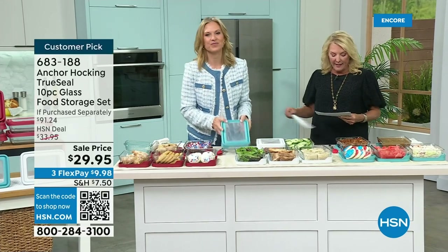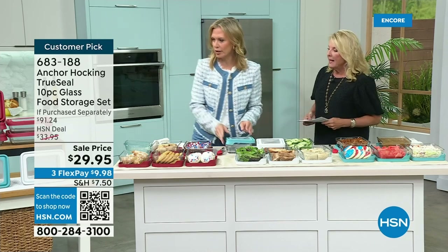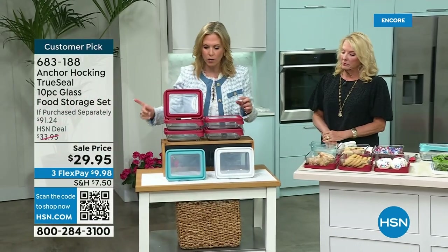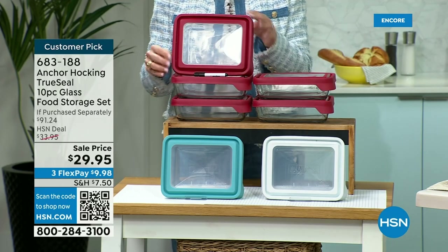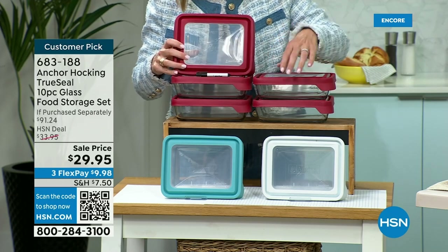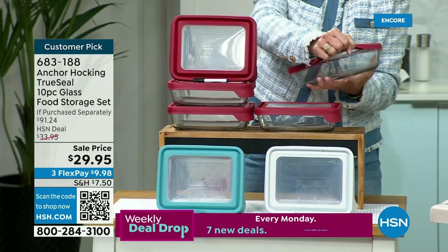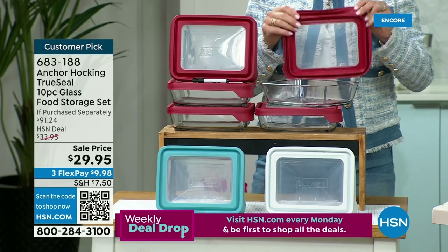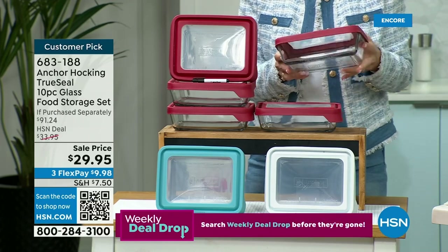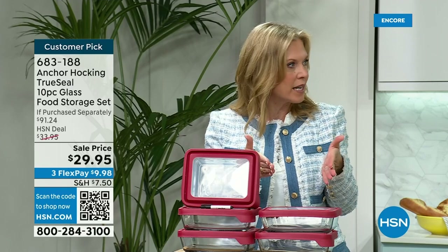We've got a couple more items from Anchor Hocking. Now this is going to be the gorgeous 10-piece glass food storage set — 10 pieces, which is incredible. You're going to choose your color — whether it's red, white, or blue — and you're getting five full sets: five lids and five glass bottoms. This is our TrueSeal lid, and there's a little dry erase marker included. These have a nice tab on there, so if you have dexterity issues they're very easy to open and close. Really flexible and pliable — you can flip them inside out to clean.